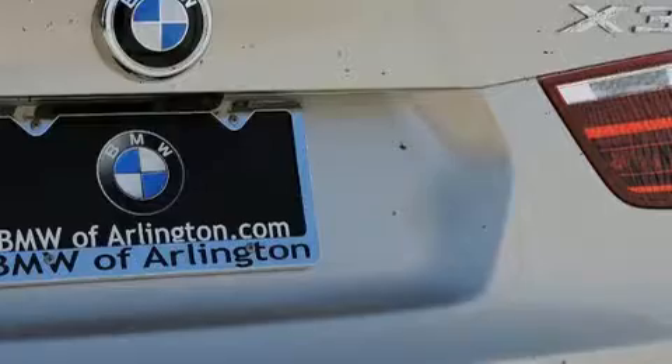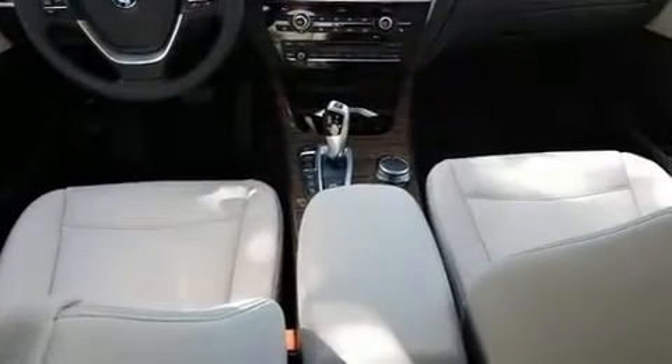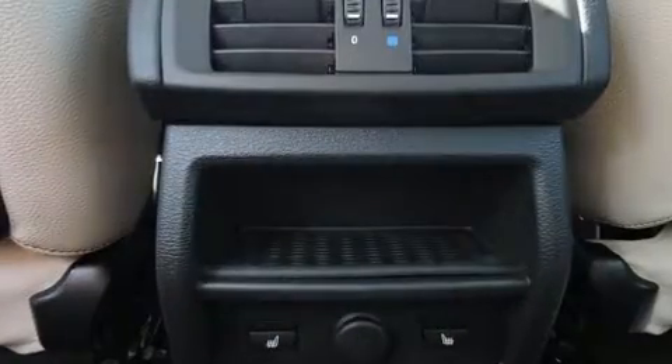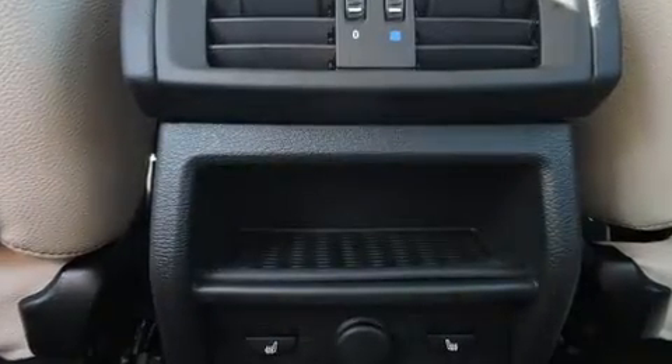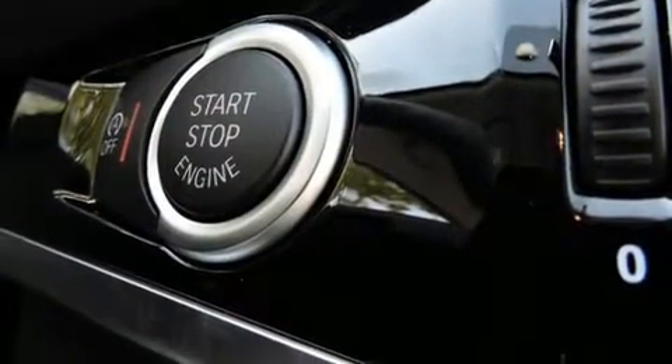All of the premium features expected of a BMW are offered, including an outside temperature display, turn signal indicator mirrors, a power liftgate, and power front seats. For drivers who enjoy the natural environment, a power moonroof allows an infusion of fresh air.